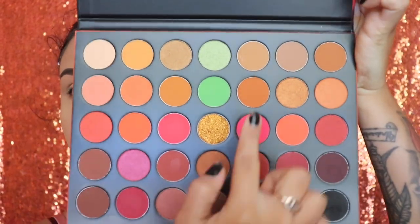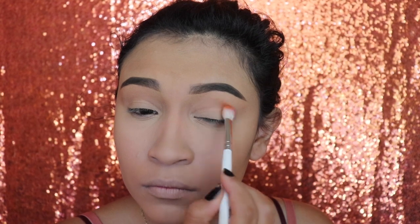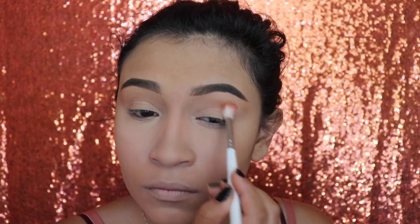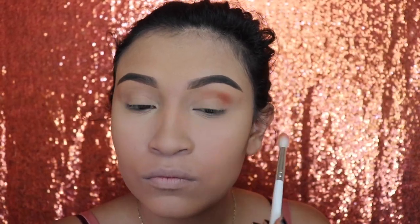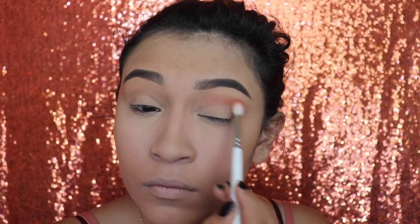First I'm going to go in with the shade called Major Hottie. Let me know in the comments if you want me to do a review on this palette. I also purchased the lip glosses and I'll be using one in this video, so let me know if you want a review on both. I'm applying Major Hottie with a blending brush all over the crease — do not go below or above that crease.